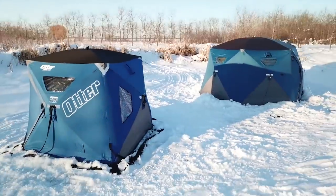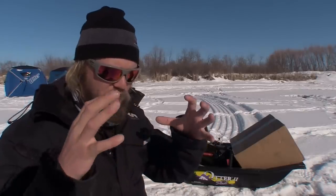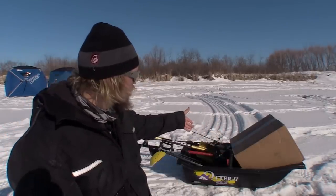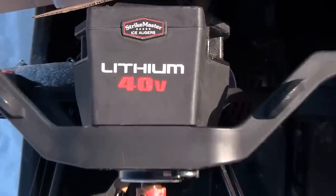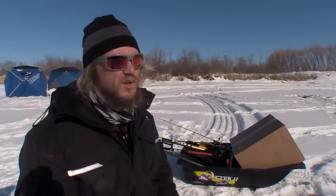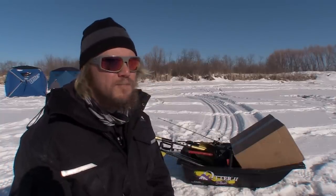Ice shacks have gotten so much easier to set up — they're thermal now, which makes for such a great experience for climate control. Battery powered augers is great technology that has been refined year after year. Lots changes over a decade, but very little changes from one season to the next. Ice fishing electronics have been commonplace in ice fishing for two or three decades now, and every year there are slight refinements made.